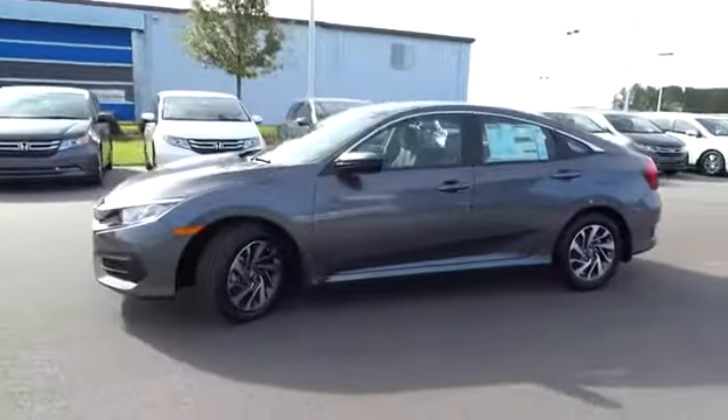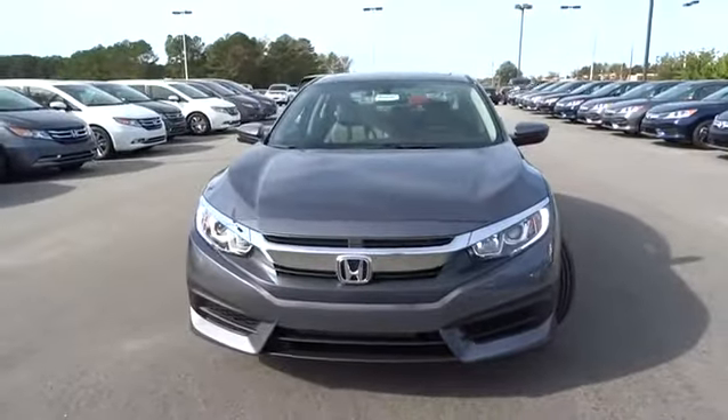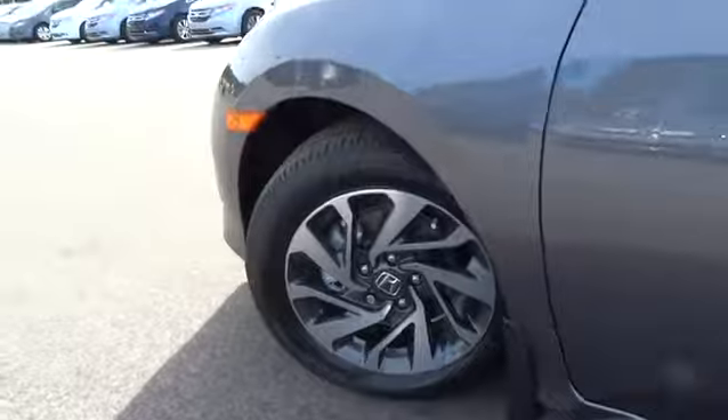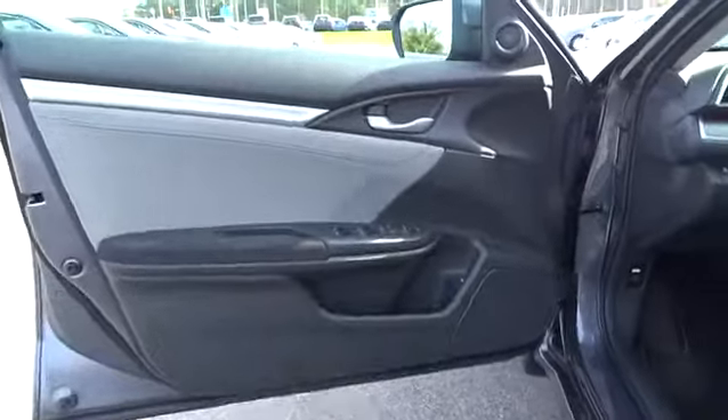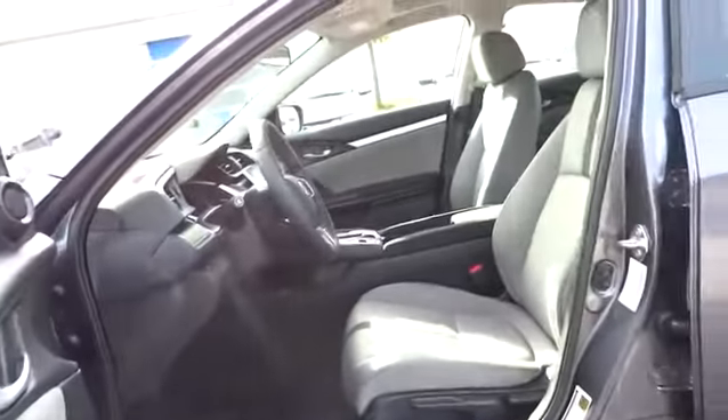Four-wheel ABS, climate control, auto-off headlights, AM/FM stereo radio, FWD, rear defrost, electronic stability control, child safety locks, CD player, trip computer, bucket seats. This vehicle offers reliability and good looks at a great price, so come in and take a test drive today.